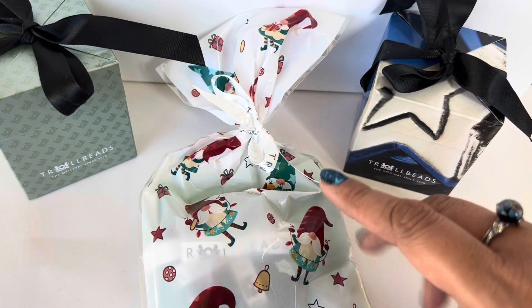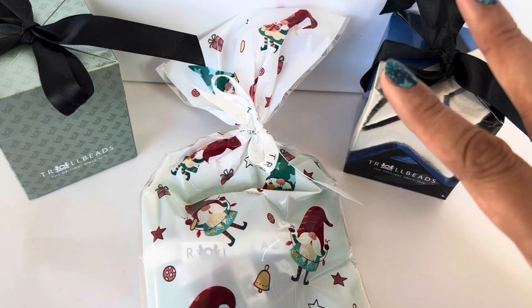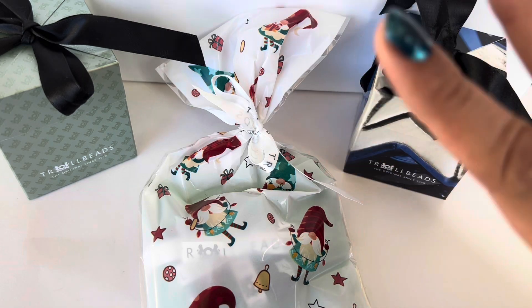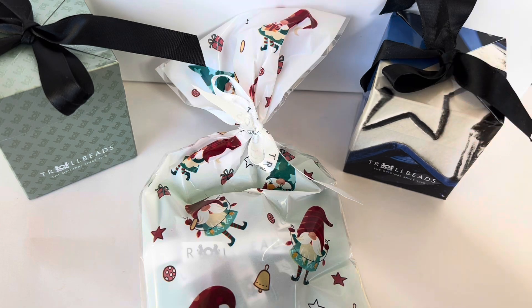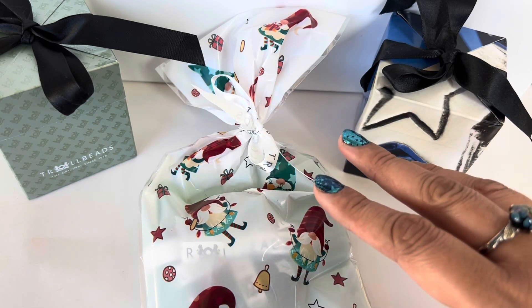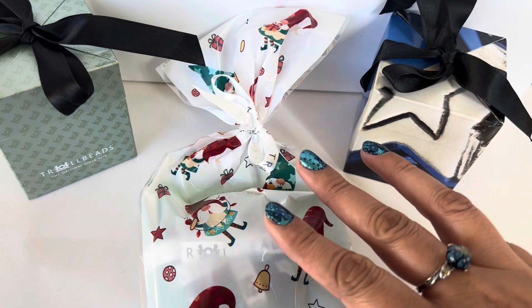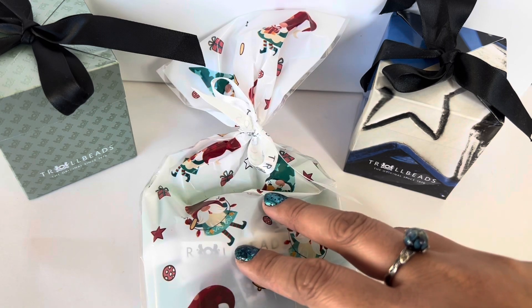This is from the Black Friday weekend — I bought this from Trollbeads South Hill. They were running a promo on the Trollbeads website, and as far as I know, other stores were running a buy-two-get-one-free promo on specific beads. But Trollbeads South Hill was doing buy-two-get-one-free on everything except the last release, so I picked up three beads.